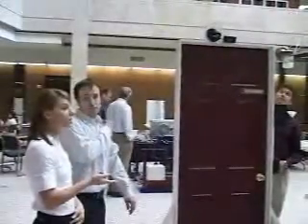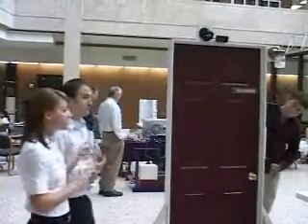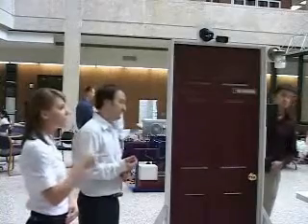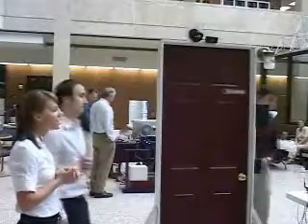When the webcam senses motion, it actually sends an email alert and attaches a video feed that you can watch of who is at your front door. That way you can get the email notification, go straight to the website to see if they're still there, and then unlock or lock depending on who you want to let in or keep out.